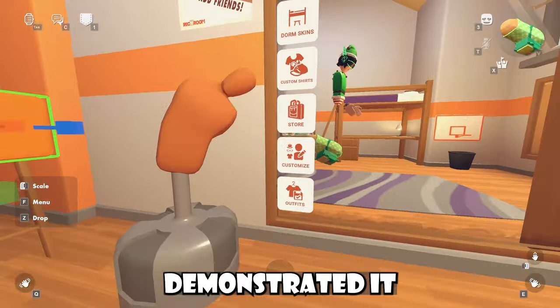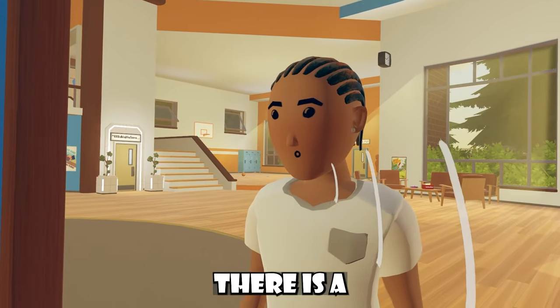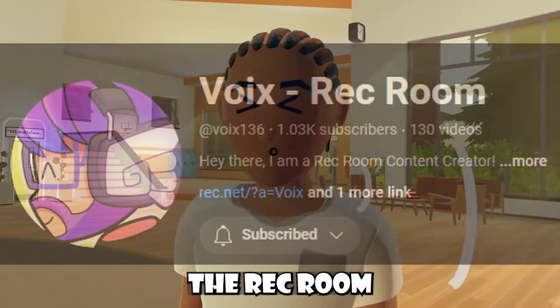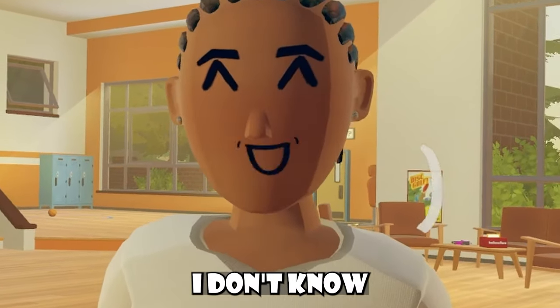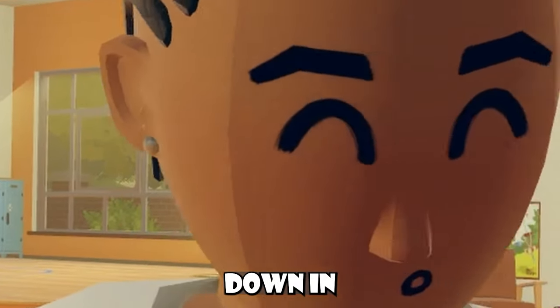As you guys can see, the person that showed me this had demonstrated it in a video. Now, there was a little funny bug that Voix, the Wrecking YouTuber, had talked about. I'm giving him cred here, but I don't know who came up with the bug and stuff like that. If you did come up with the bug, please let me know down in the comments below.